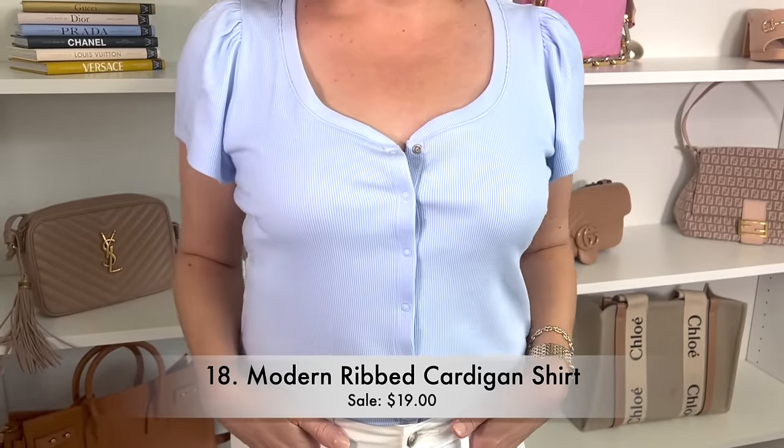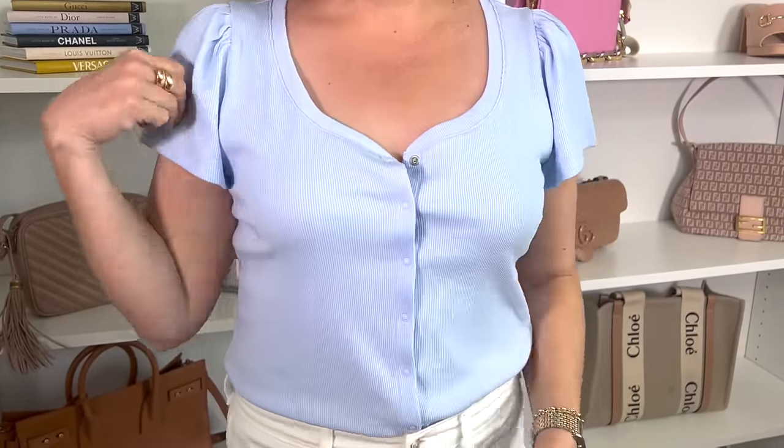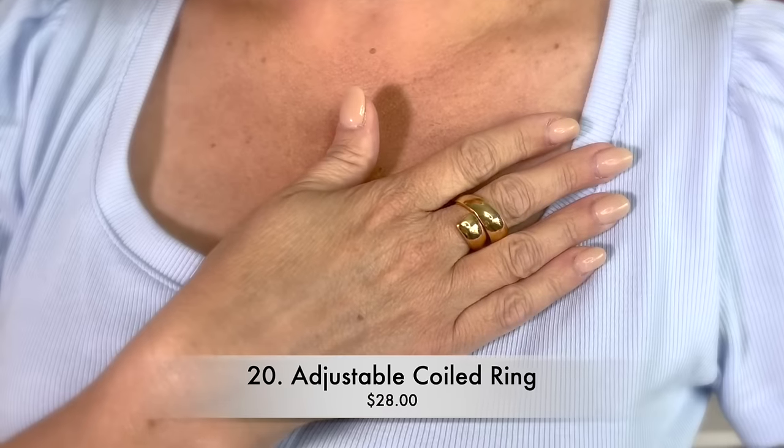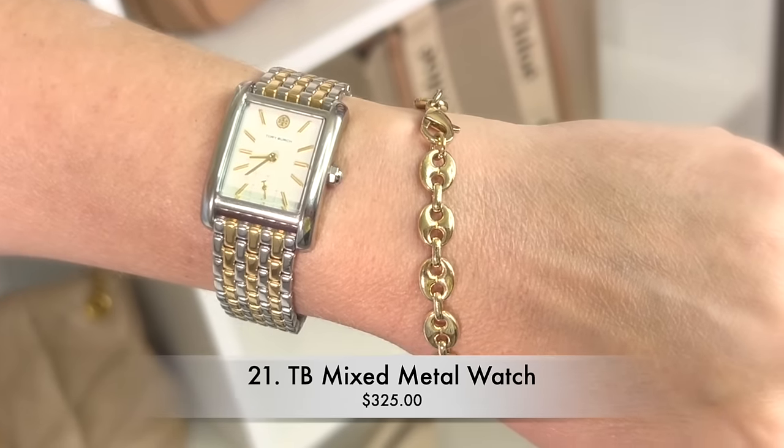Before moving on to the next spring essential, I wanted to share what I have on today — a simple little top in a nice pastel color. This one is in a beautiful baby blue with a subtle flutter sleeve detail and a little ribbing, kind of like a casual t-shirt top. For jewelry today, I've got teardrop earrings, a chunky coiled ring, my Tory Burch two-toned watch, and a cute little puff mariner link bracelet.